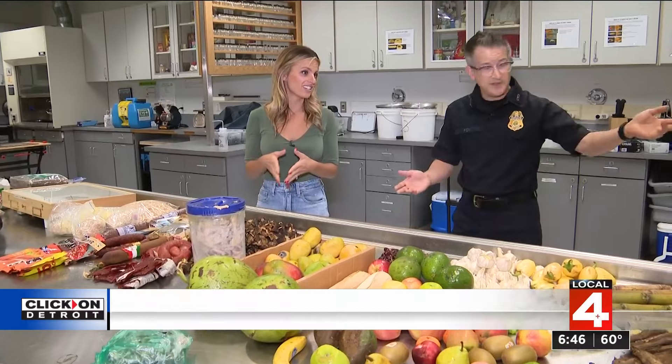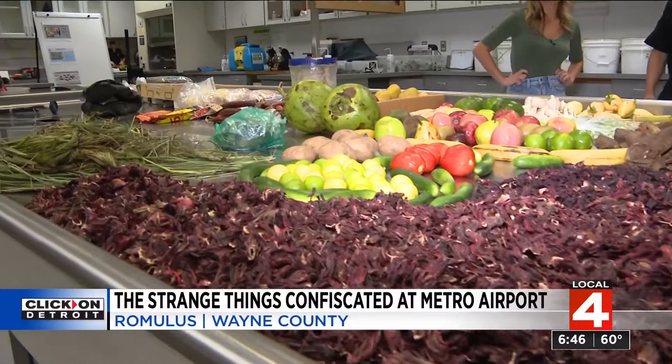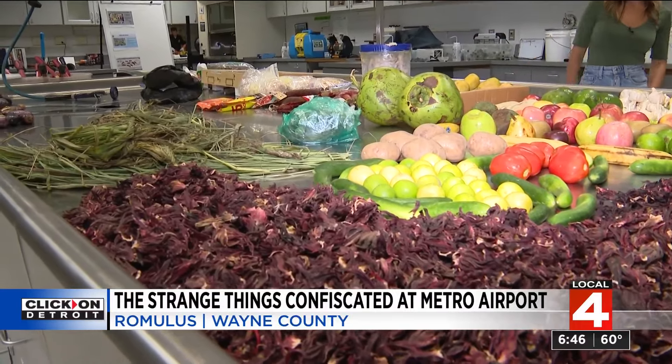The woman who brought the snails actually had this cow skin as well. All of these items you see on this table at the Agricultural Lab inside of Detroit Metro have been seized just over the last week.